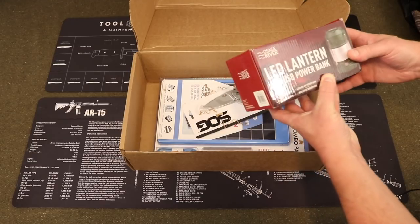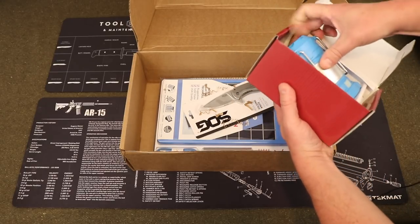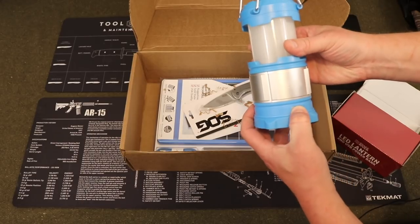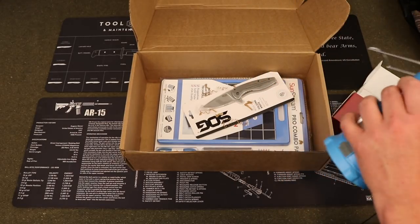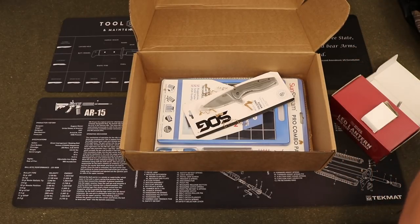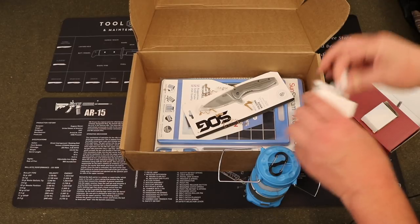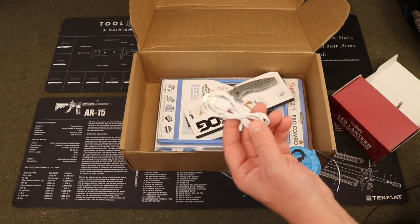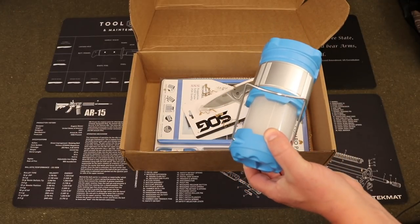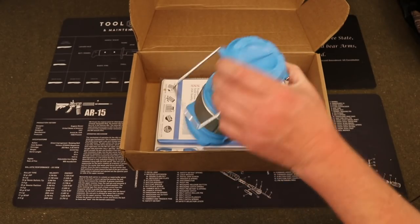Next up we have from Osage River an LED lantern and USB power bank. It's a pretty blue color. It does not come with batteries, but it does come with a little S hook so you can hang it from a tent or a line, and also a cable to charge up the power bank and charge your electronic devices. It's fairly durable and waterproof. You install two 18650 rechargeable batteries and charge for 78 hours for first use. Price is $18.99.